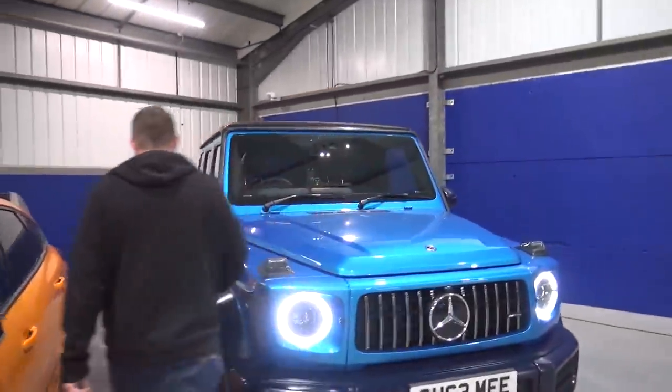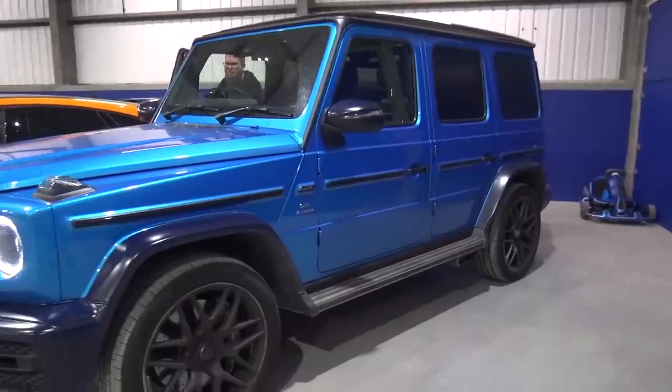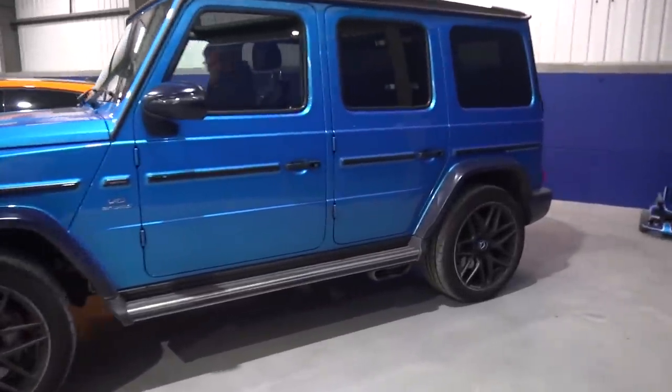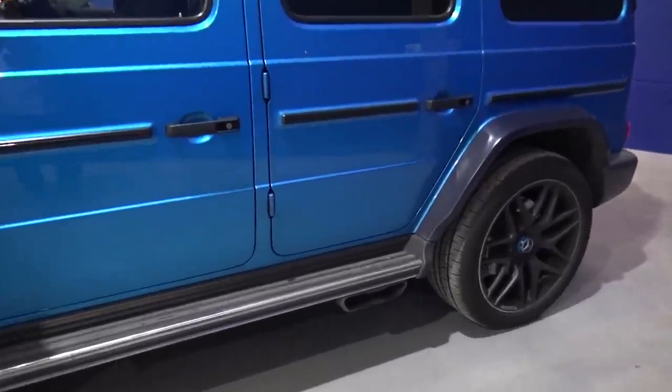Noisy start as always. I feel like this is very clichéd, we do it far too often, but the Akrapovic exhaust on the G63 sounds so good that every single start is one to enjoy. Let's hear this.